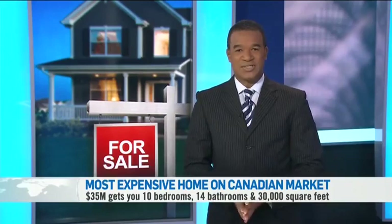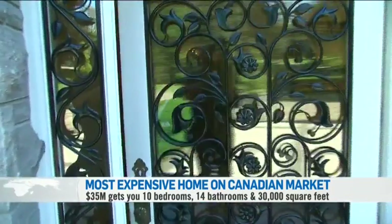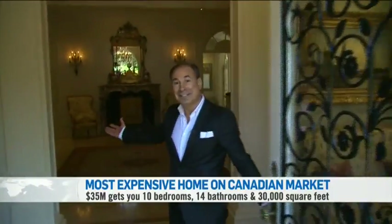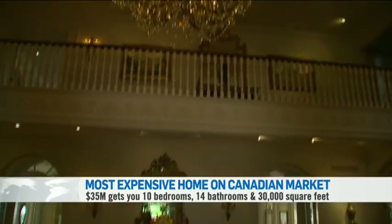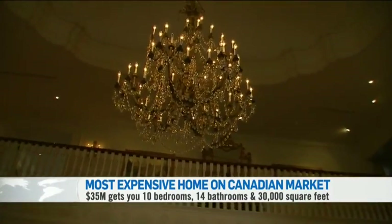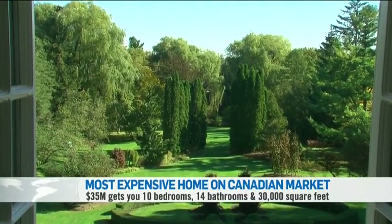CTV's Dana Levinson tried to stay indefinitely, but she only got the tour. Welcome to 68 the Bridal Path. From the moment you walk inside this home, you can't help but feel that you are in another time and place. I feel like I'm in Versailles.